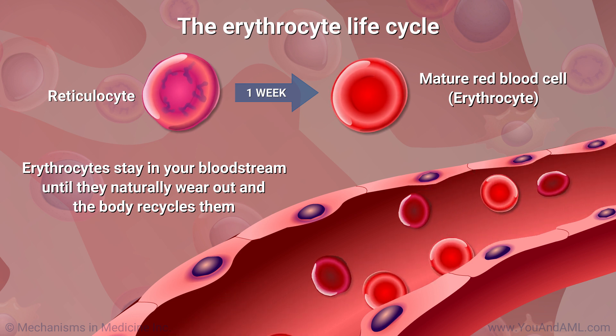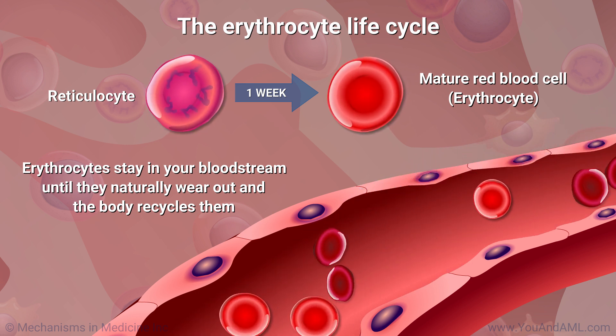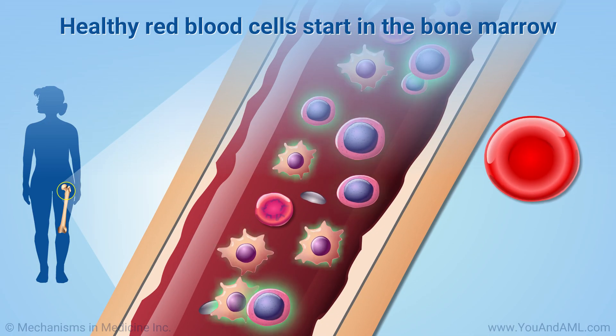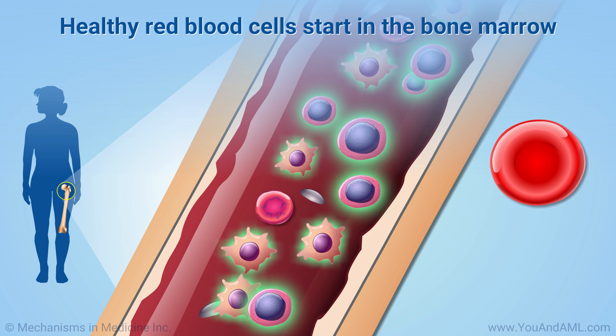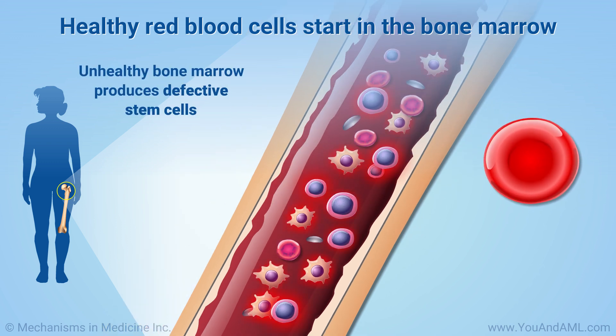Your bone marrow factory constantly replaces your supply of erythrocytes and other blood cells. The development of healthy, functioning erythrocytes depends on healthy stem cells in the bone marrow. If the bone marrow is not healthy, it produces defective stem cells.